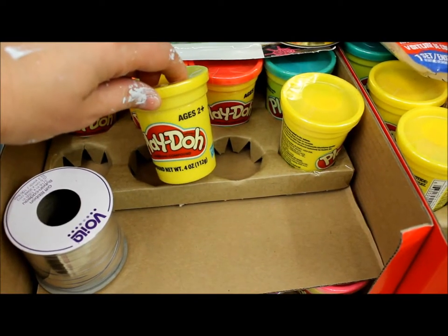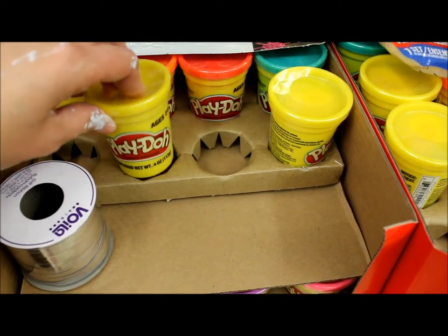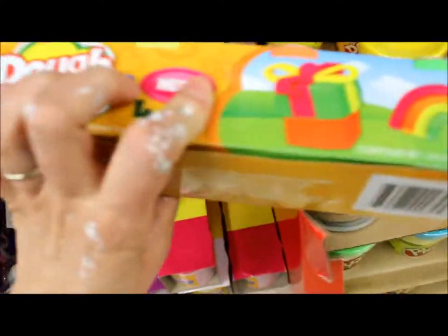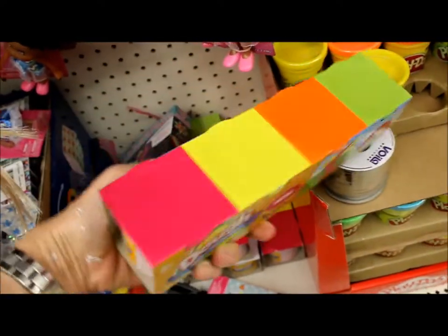You can also find Play-Doh. Each one of these is a buck. It's a good price, but if you don't mind the off-brand — excuse my painty hands, I just painted my kitchen today — you can get four for a dollar off-brand.